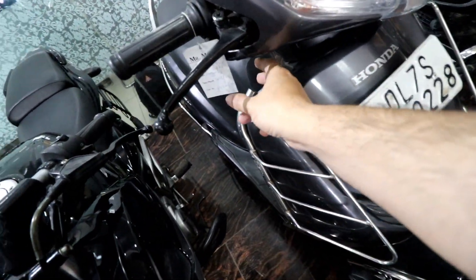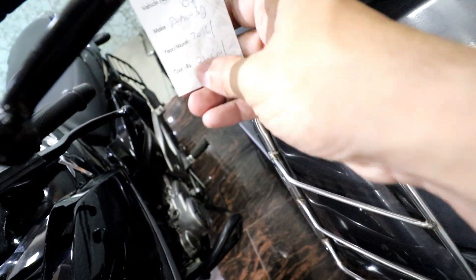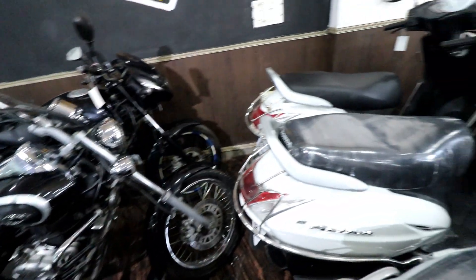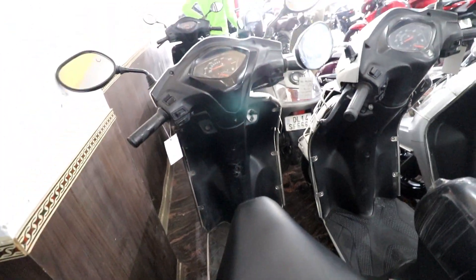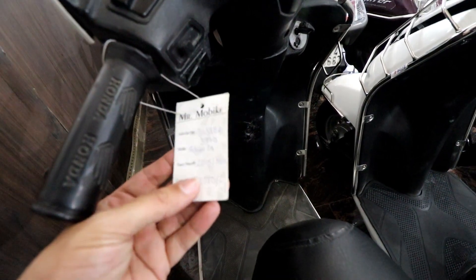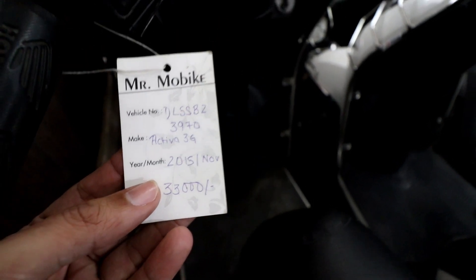Then we have a Honda Activa 2016 — Activa 3G — and the price is Rs. 34,500. This gives you a good idea of what scooters are going to cost at this time. And this is again Activa 3G, 2015 model, and the price is Rs. 33,000.